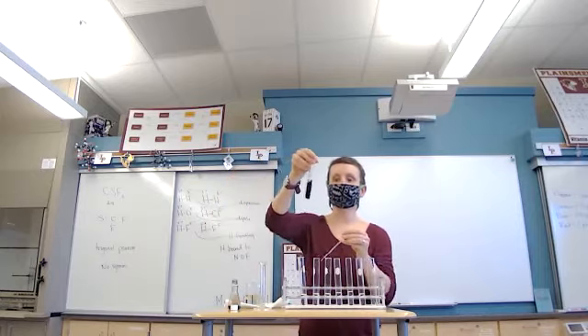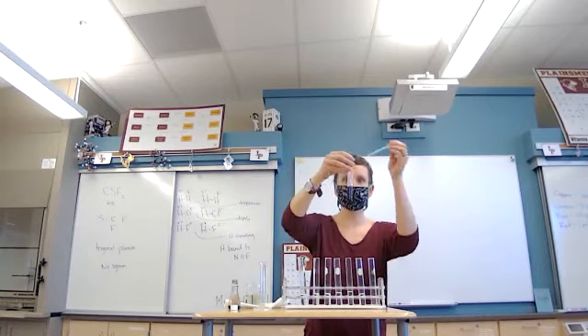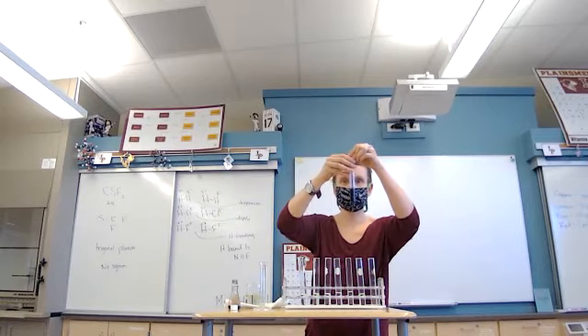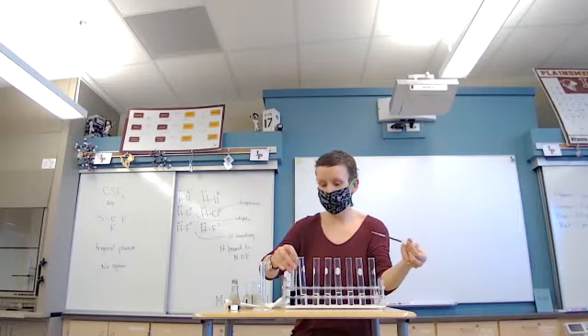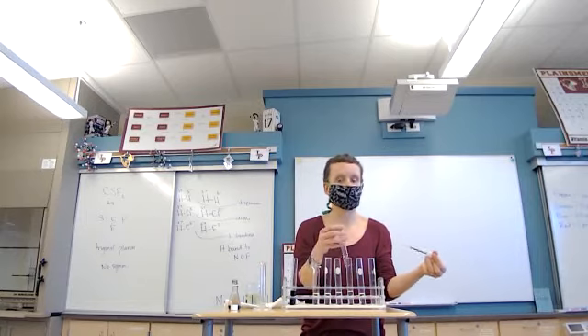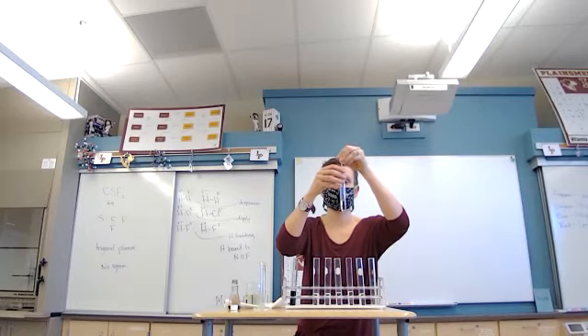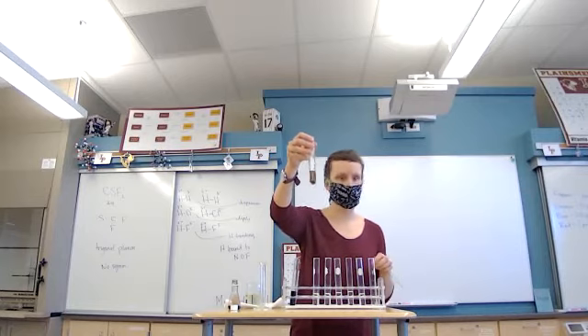Now I'm going to take one milliliter of this test tube and put it into nine milliliters of water. What's 10 times 10? 100. So now this one is going to be one part in 100. Can you still see the color? Yeah.